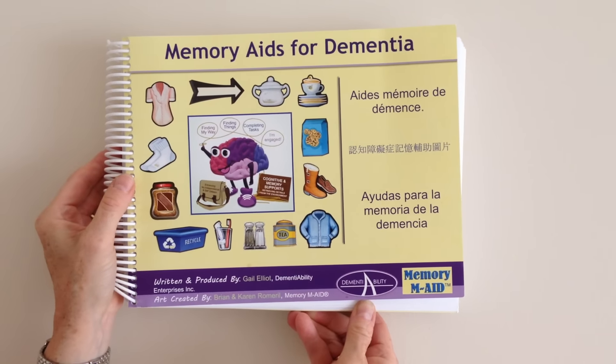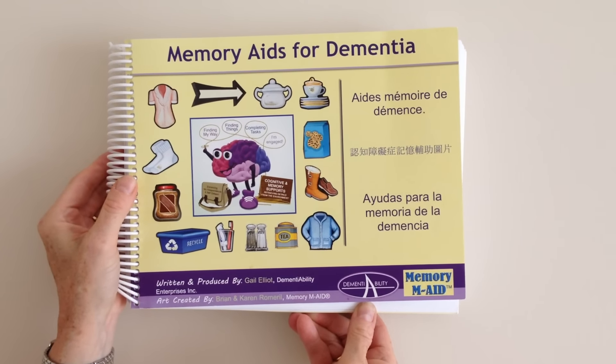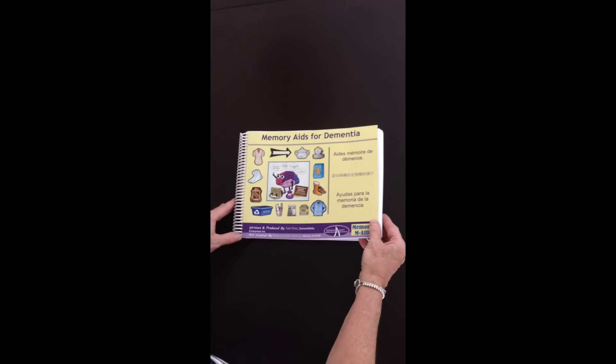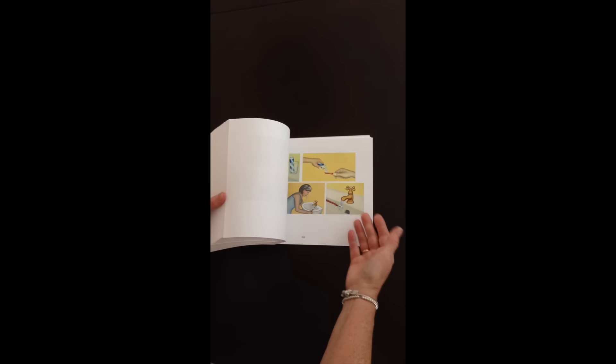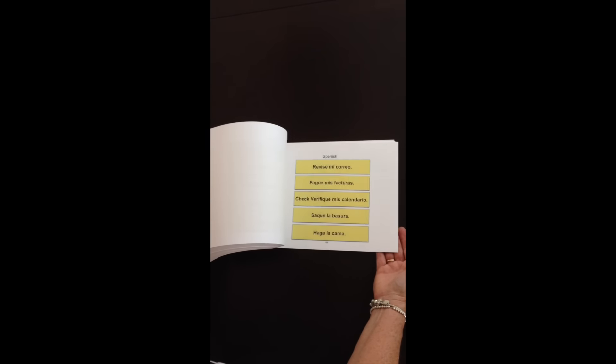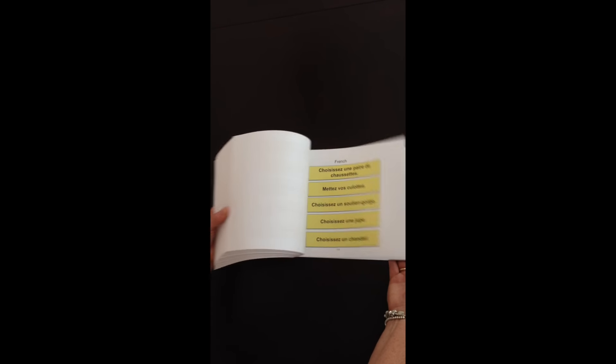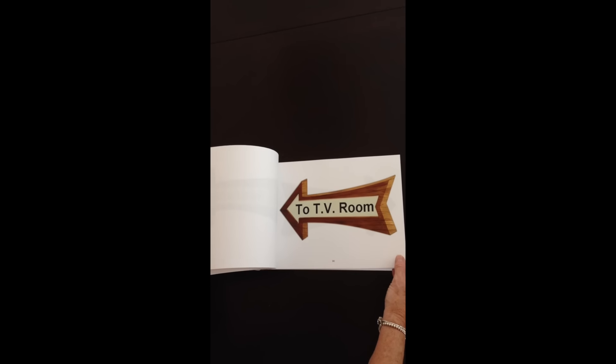Memory aids for dementia help people to find their way, find things, and support memory loss. Memory aids include images to help support memory loss, words in different languages, and images to complete tasks and to help people find things and find locations.